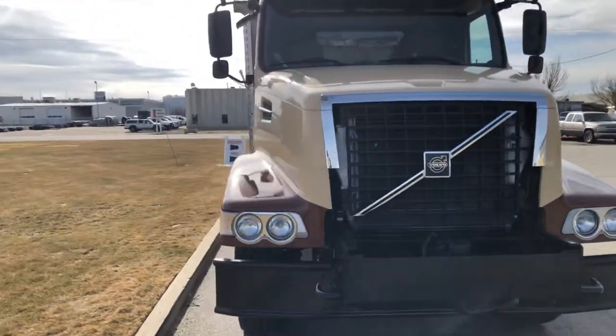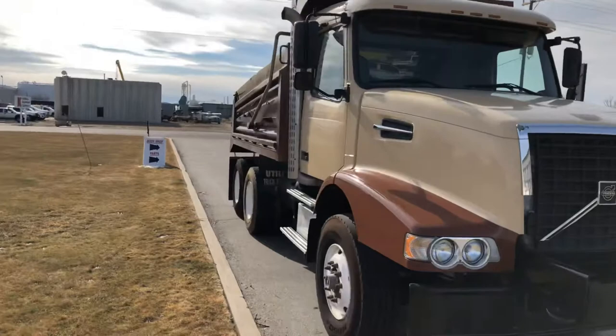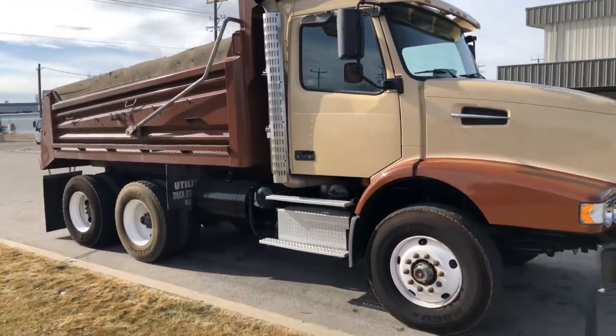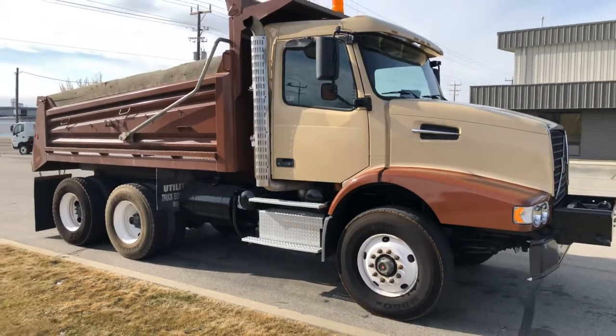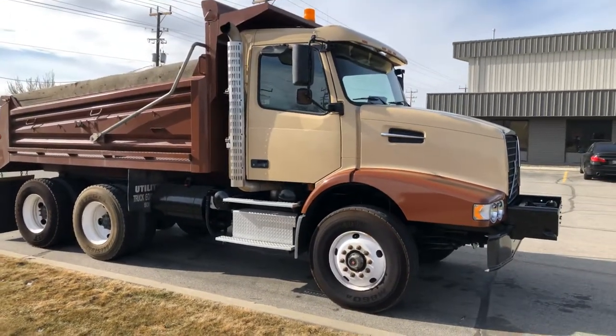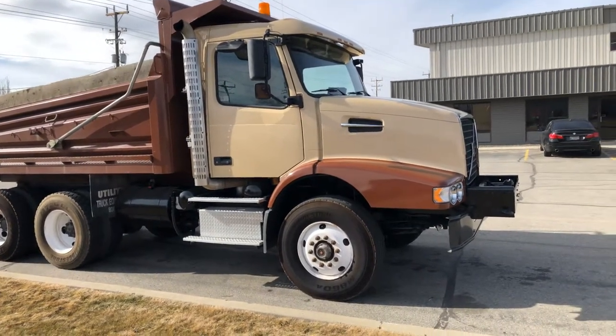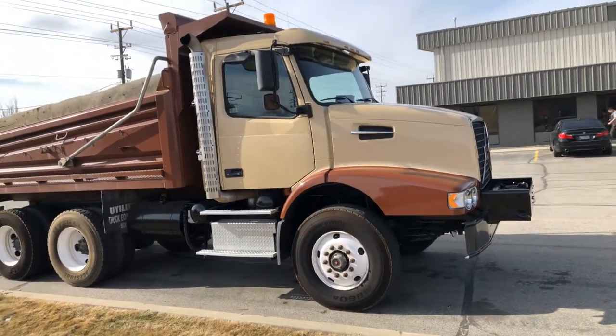This vehicle just got a fresh DOT inspection, good batteries in it. Super clean, county-owned vehicle, never been smoked in. It's in really, really good shape for being 15 years old. It's a heavy spec truck.